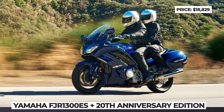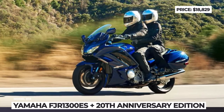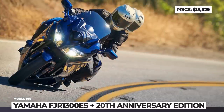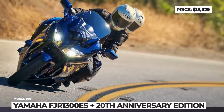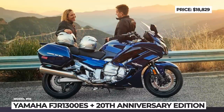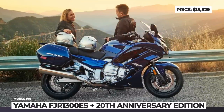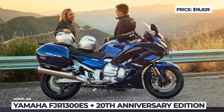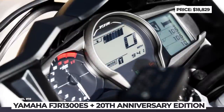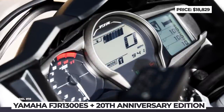The FJR1300ES features a beefy aluminum frame borrowed from Yamaha's sport machines, but the most thrilling argument comes in the form of a 142-horsepower inline four-cylinder engine delivering muscular acceleration across the entire RPM range. While the US gets the 20th Anniversary Edition, some markets see the arrival of a different version of the FJR1300 wearing black paintwork with gold highlights.